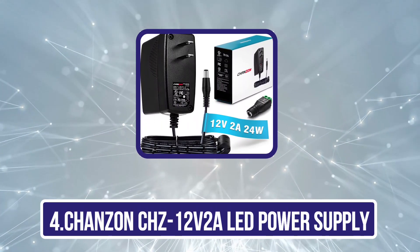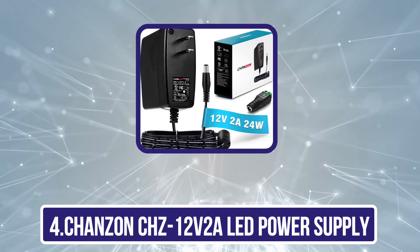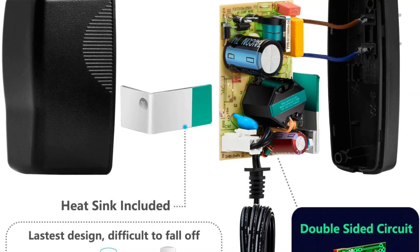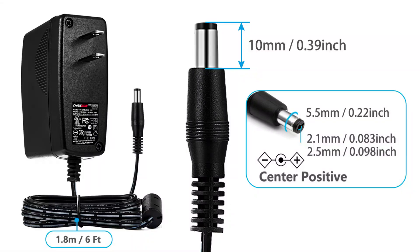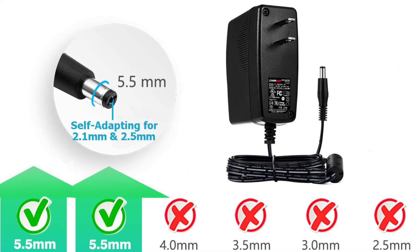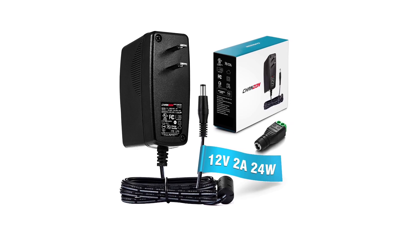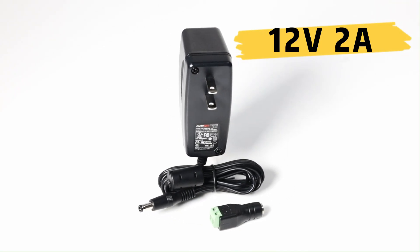Number 4 is the Shanssen CHC12V2A LED power supply. This energy-efficient adapter saves up to 15-20% on electricity compared to Level-V adapters. Its key feature includes an anti-interference magnetic ring, which helps avoid electromagnetic interference, giving you stable and reliable performance. It offers a broad input range of AC 100-240V with a 6-foot flexible cable, accommodating multiple devices from LED strip lights to CCTV cameras. The output is 12VDC up to 2A, with a self-adapting barrel plug and a screw terminal DC power connector for direct wire connections.